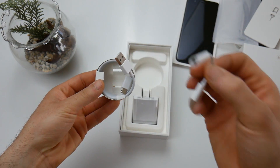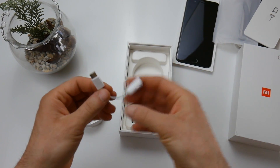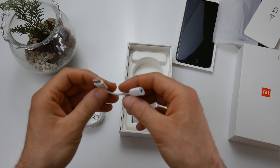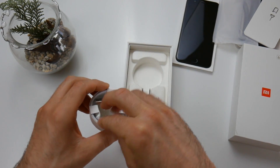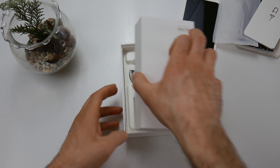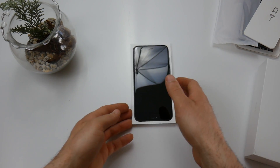We also find a USB Type-C cable, and since the Xiaomi Mi 6 is not equipped with a headphone jack output, we have a Type-C to headphone jack adapter — so a dongle similar to the iPhone style — allowing us to use our headphones with a standard jack input.